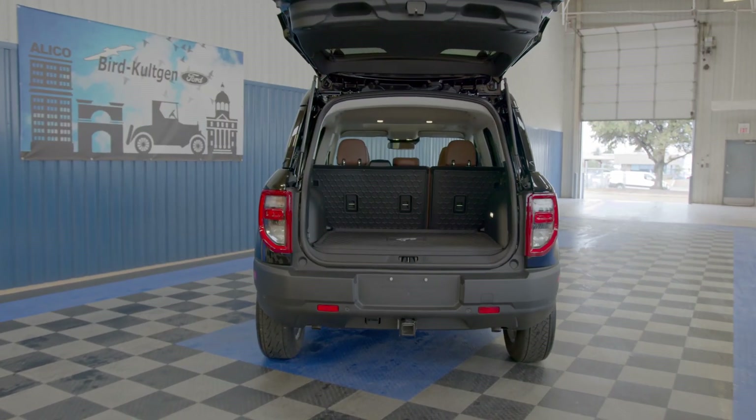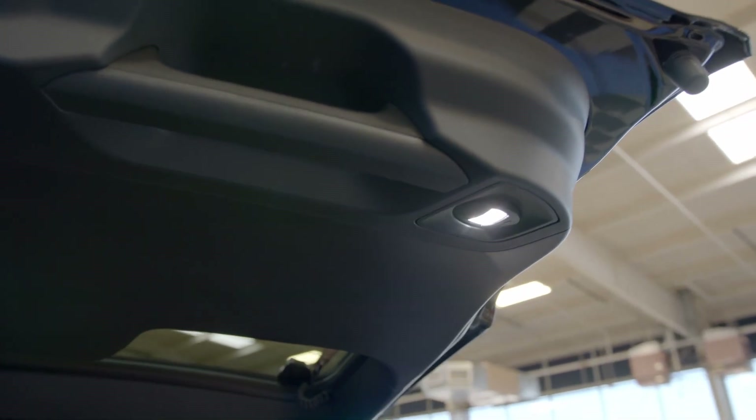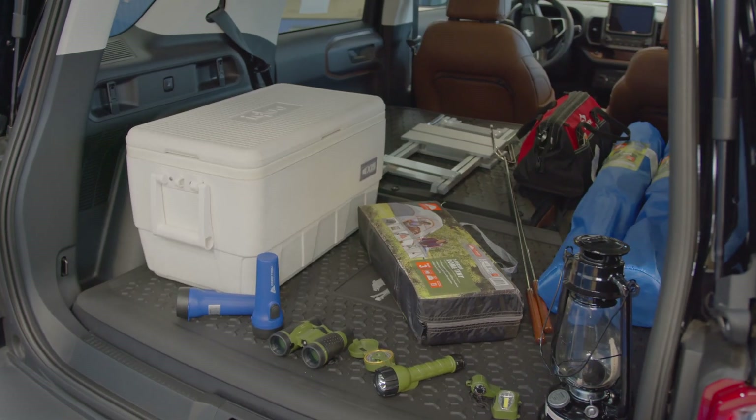The first feature I want to show you is these awesome liftgate floodlights. I know when we go camping, it's always dark when we get there, and these are really helpful for unloading gear and cargo.